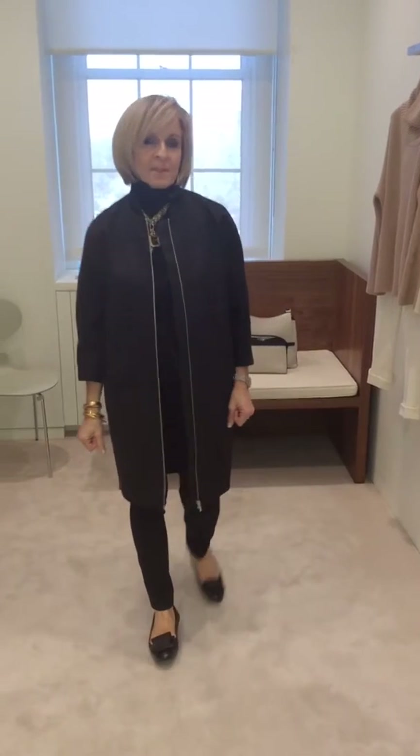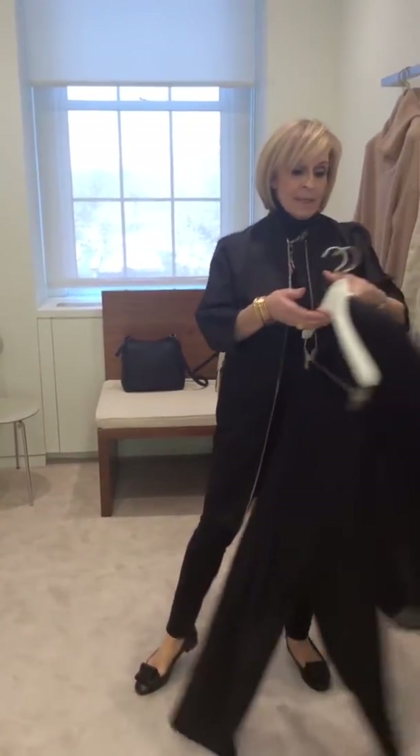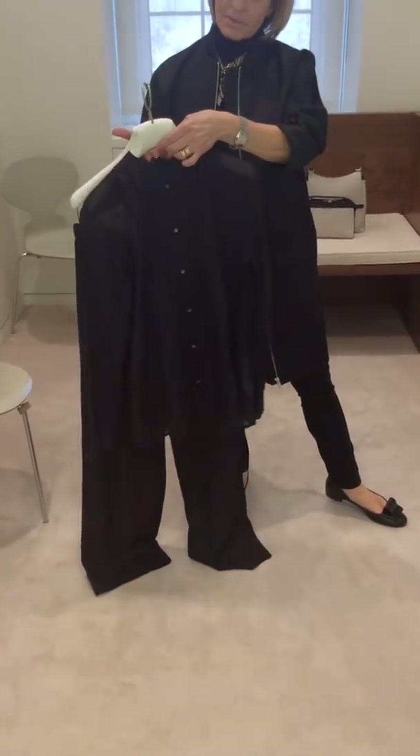Good afternoon, ladies. And the spring collection from the beautiful classic set that I've been doing with most of the year. I wanted to show you that we do have a new blouse — it's sort of like a tuxedo.